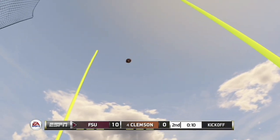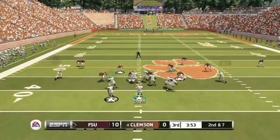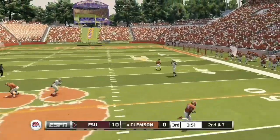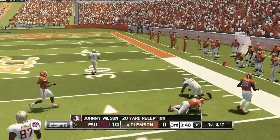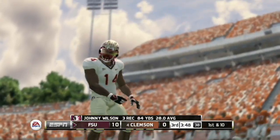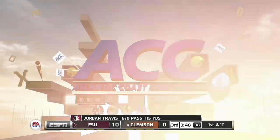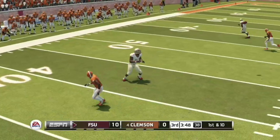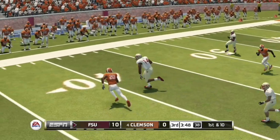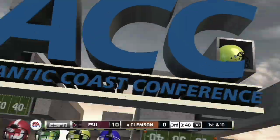Let me know in the comments who you think will win the ACC this year. On second and 10, Jordan Travis finds an open Johnny Wilson for a 20-yard reception and a first and 10. Great job by Wilson getting open from the defender, making the defender go past him, a huge gain for the Seminoles offense.